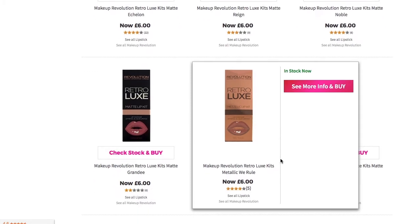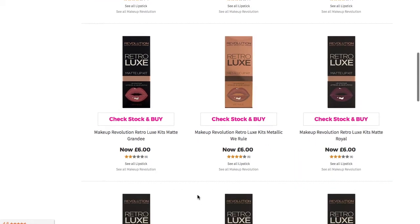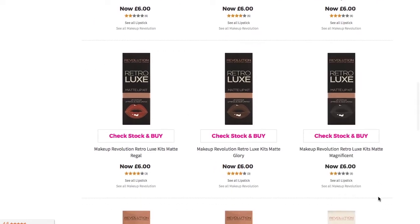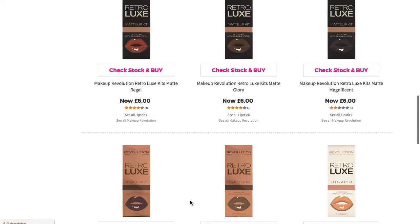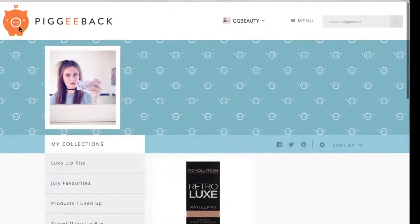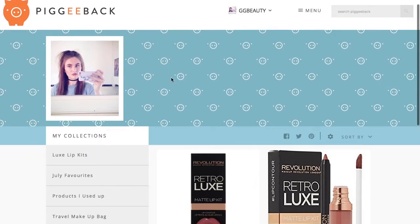This one here is a metallic one, so if you see that kind of goldy packaging then it's metallic. Then you've got a few purpley darker shades as well that you could choose from — for example the ones down here. This one over here on the end is actually the darkest one they do, which is pretty black. Then the bottom ones: this is a metallic one and the one next to it is also metallic. If you're interested in buying any of these lip kits, you can go over to my piggyback account where you can purchase any of them.